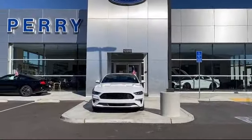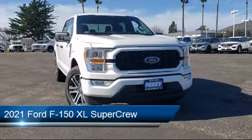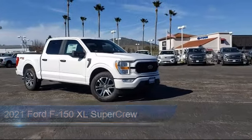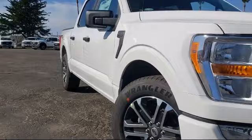Welcome to Perry Ford, and here's a look at another one of our great vehicles from our inventory. It comes equipped with keyless entry, tire pressure monitoring system, unique sport cloth front seats, electronic stability control, and steering wheel controls.